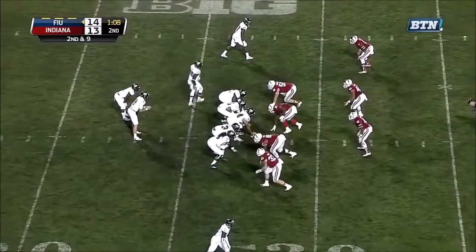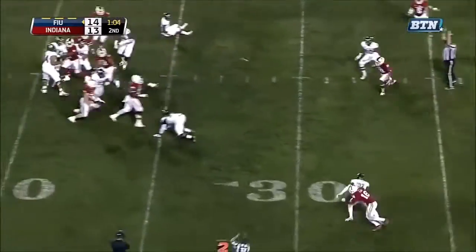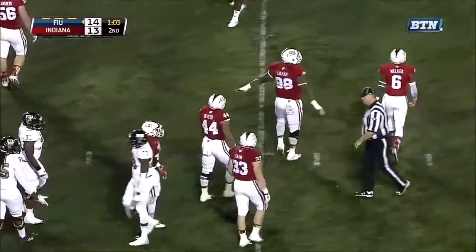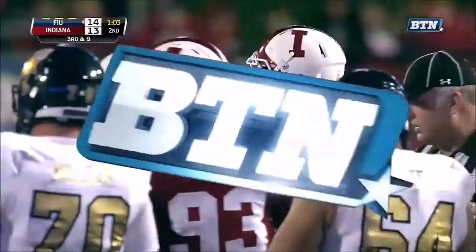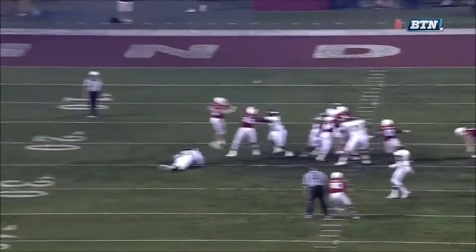Both have followed Dad into his profession. Magoo, and the ball is tipped again — good pressure by Ralph Green and Darius Latham. And you're going to see the deflection here. Get your arms up in the air. If you can't get to the quarterback, get your arms up. Good job, Indiana.